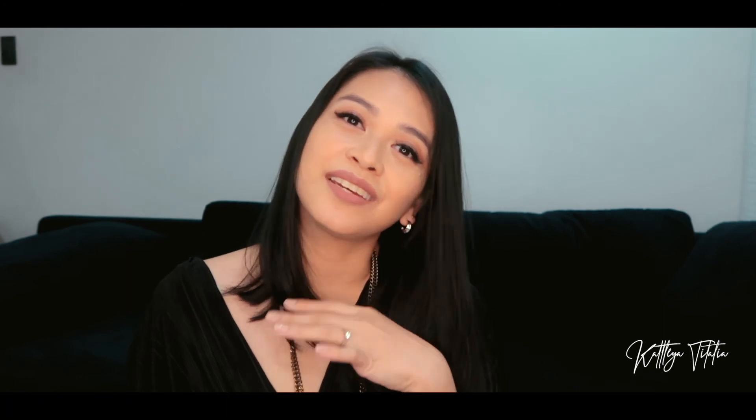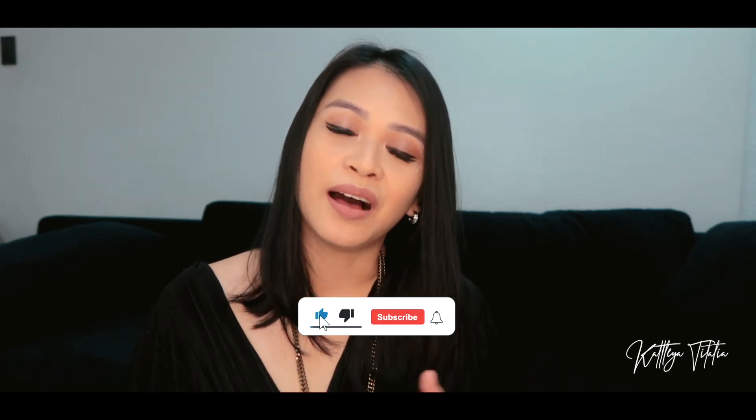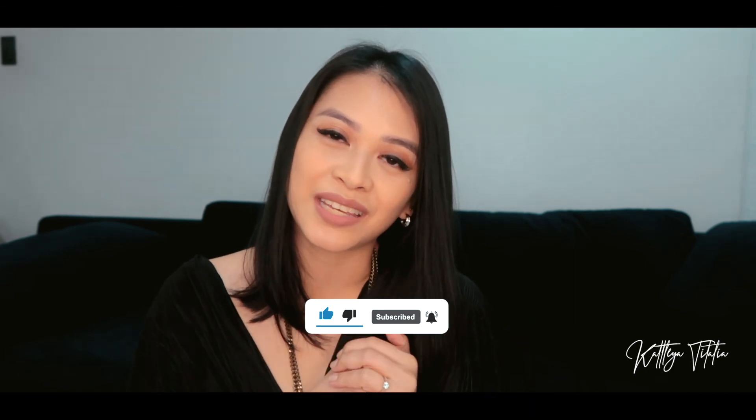So there you guys have it — that is my haul from Crystalline PH! It was quite a quick one but nonetheless the pieces are very beautiful. Thanks for watching and joining me in this video. If you guys have any questions about any of the pieces, just comment down below. I'll also link her Instagram handle below so you can give her a follow. Don't forget to subscribe and hit that notification bell so you get notified every time I upload. Thanks so much and I hope you liked it — give it a thumbs up and I'll see you guys in my next one, bye!